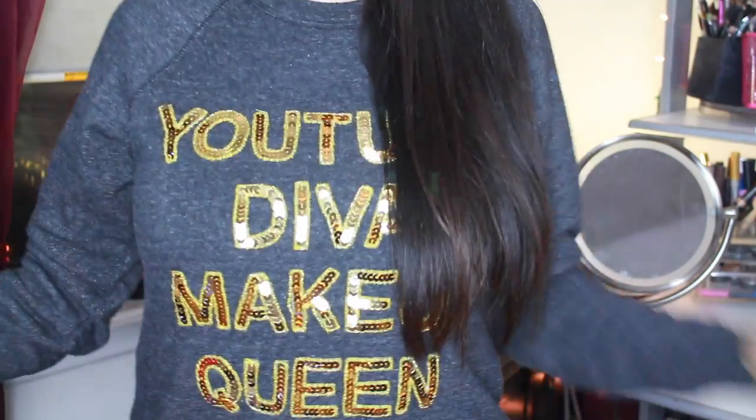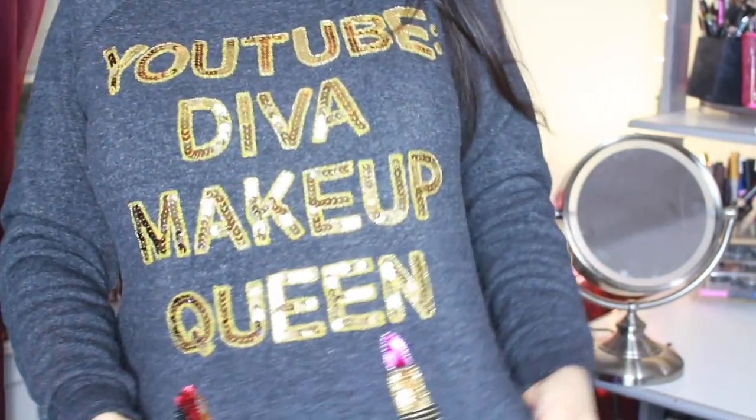And today I have a... I'm sure you've seen this before, but I just washed it and it smells nice and I thought I'd wear it again for you! It's a Diva Makeup Queen shirt! It's so cute!